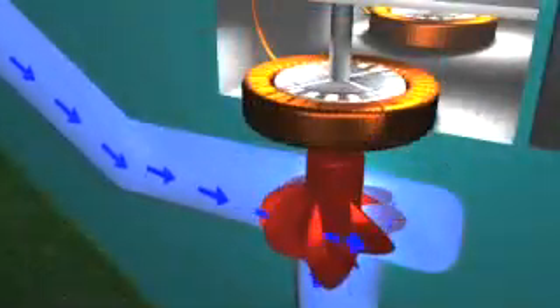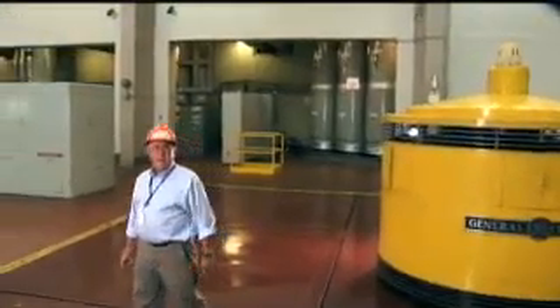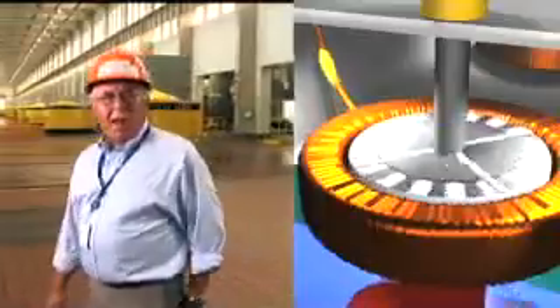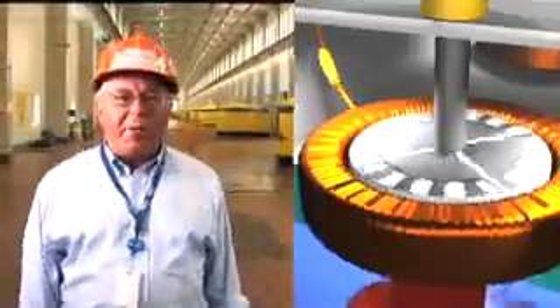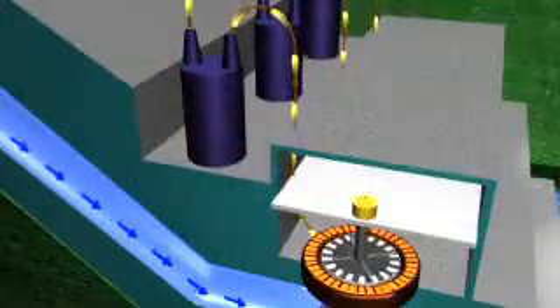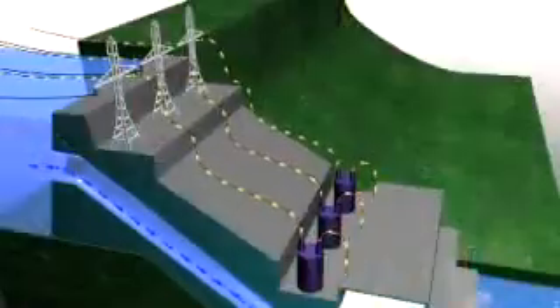Inside the generator is the rotor, spun by the turbine. Large electromagnets are attached to the rotor, located within coils of copper wire called the stator. As the generator rotor spins the magnets, a flow of electrons is created in the coils of the stator. This produces electricity that can be stepped up in voltage through the station transformers and sent across transmission lines.